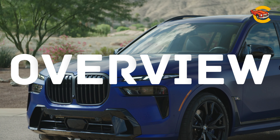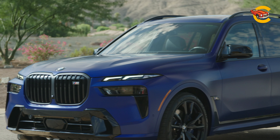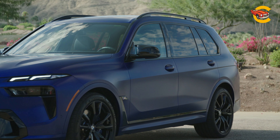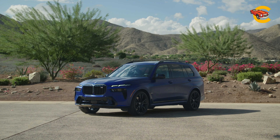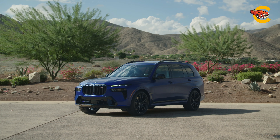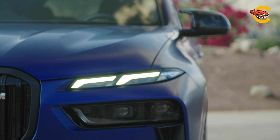The BMW X7, despite arriving late to the full-size luxury SUV scene, quickly made its mark with a lavish interior, smooth handling, and a range of powerful engine options — including a 375 HP turbocharged straight-6 and a 523 HP turbocharged V8. An exclusive Alpina XB7 trim offers a 630 HP twin-turbo V8 for those craving more speed.